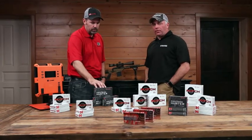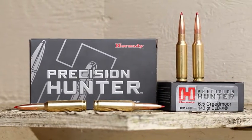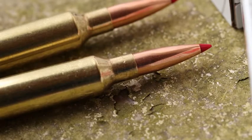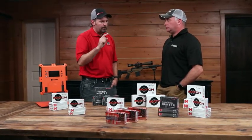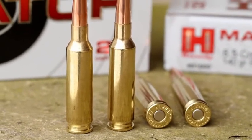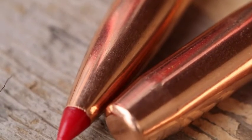The ELD-X is the hunting bullet. It has a lot going on — the jacket gets thicker and is tapered, so it gets thicker as you go back. It's made to expand at low velocity but not blow up at high velocity. We have that tapered jacket and the interlock ring to hold the jacket and core together. The ELD-M match bullet is simply that — a match bullet. It's got a very thin jacket, made for accuracy, not made to be controlled expansion or anything like that. It's simply made to shoot well — paper and steel.